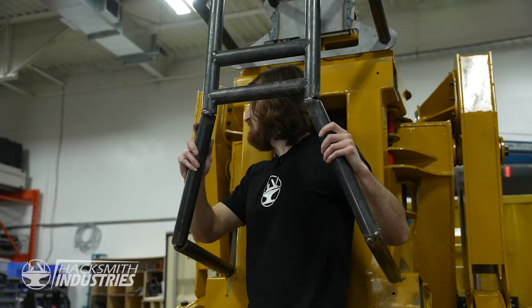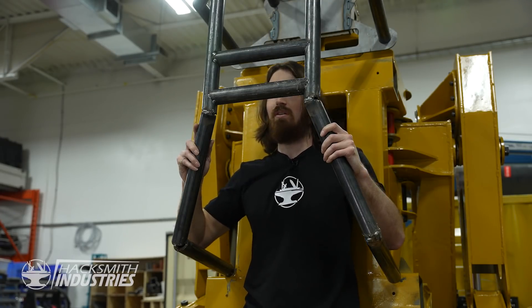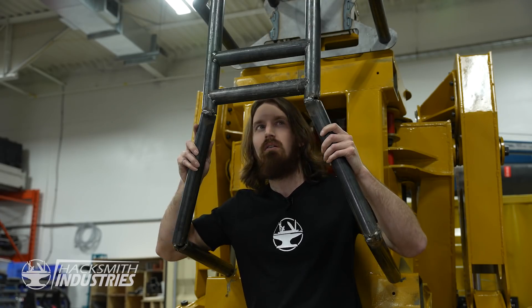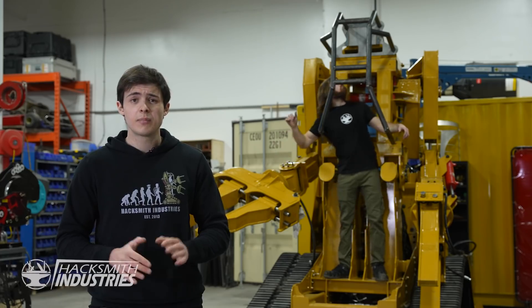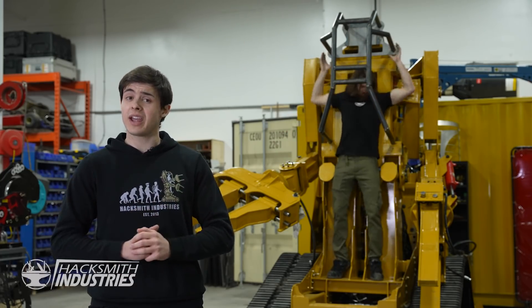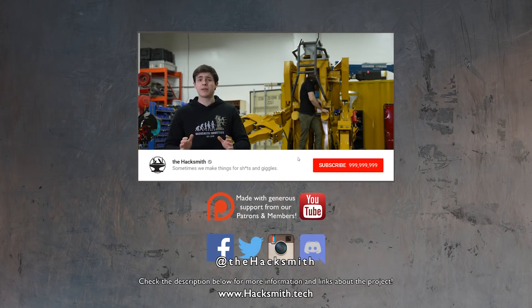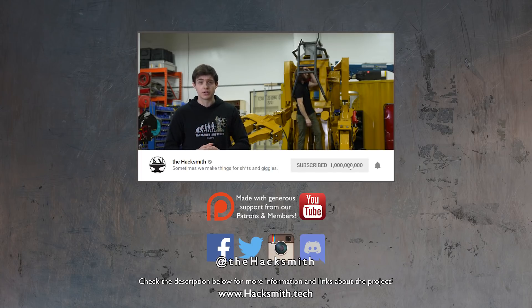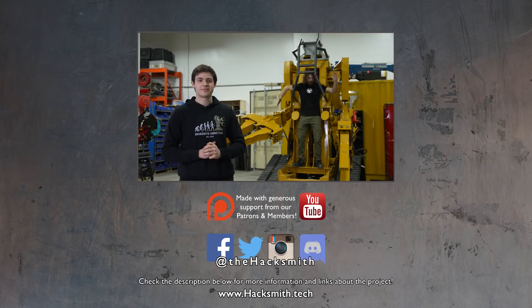Hey Bogdan, are you sure you used the right scale model of me in SolidWorks? The roll cage seems a bit small. Getting it upright was actually the easy part, but we might have to make some adjustments to the roll cage. In the next episode of the Aliens power loader series, we're going to dive deep into the control system, which may possibly be the hardest part of the entire build. So it might be a little while before that video comes out, but in it this sleeping giant will finally come to life.